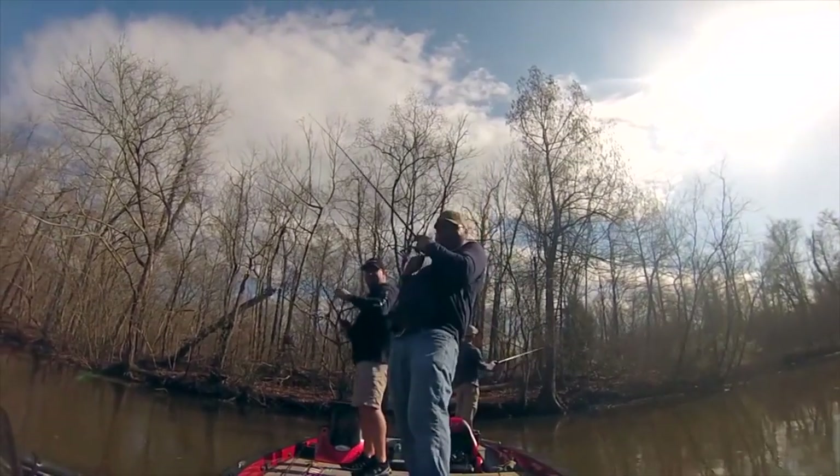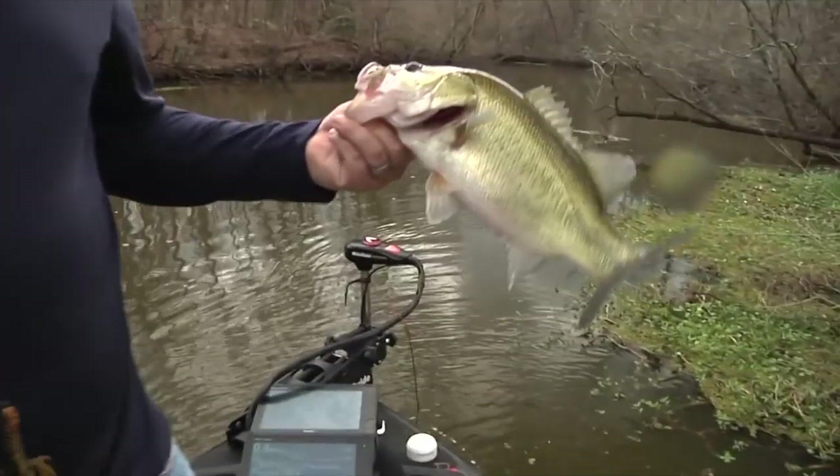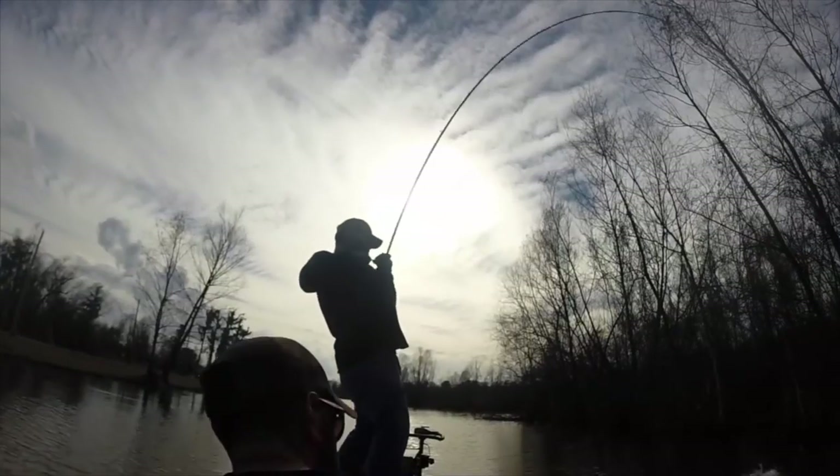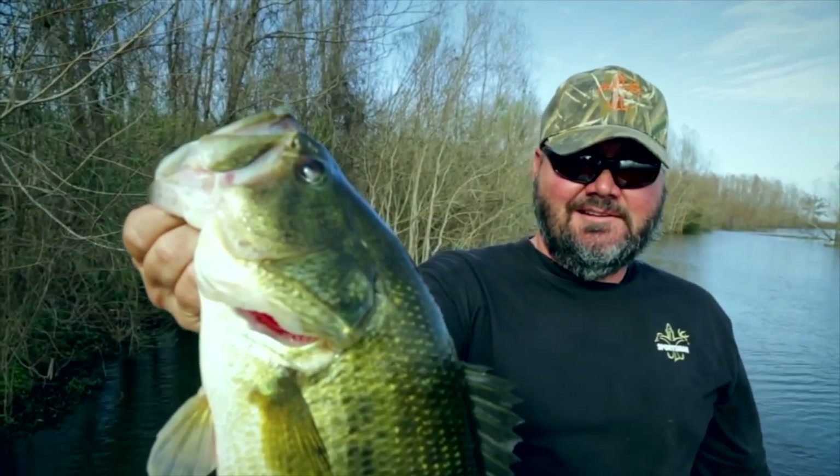Fishing the bass spawn is definitely a favorite for pro angler Greg Hackney. According to Hack, there's no better time of year to catch big fish. In this segment of Louisiana Sportsman TV, Greg breaks down his favorite baits to use during the spawn.